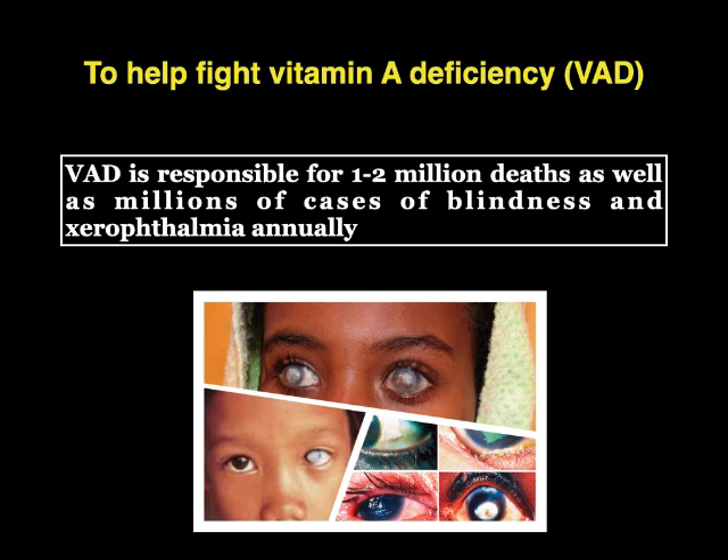Another question comes to mind: why was rice chosen for delivering vitamin A? It was chosen because rice is a staple food crop of over half of the world's population, and vitamin A deficiency is prevalent in countries where rice is a staple food. So it was a logical choice.